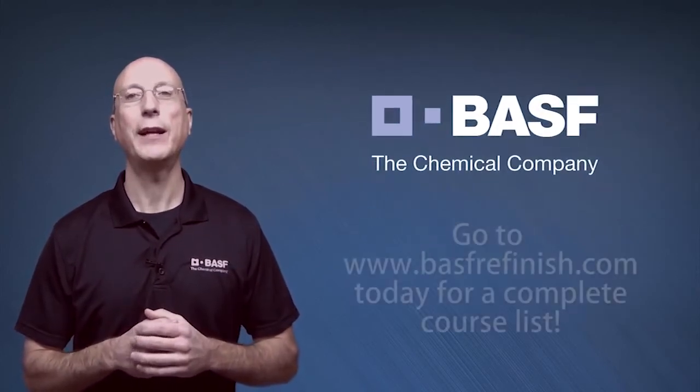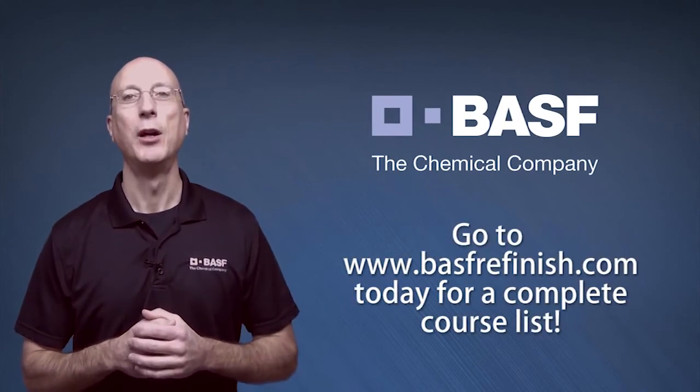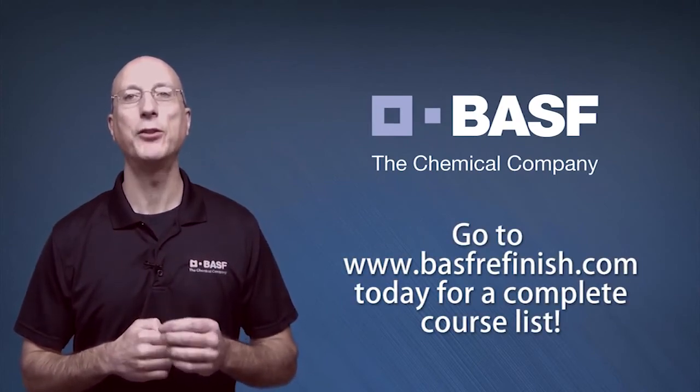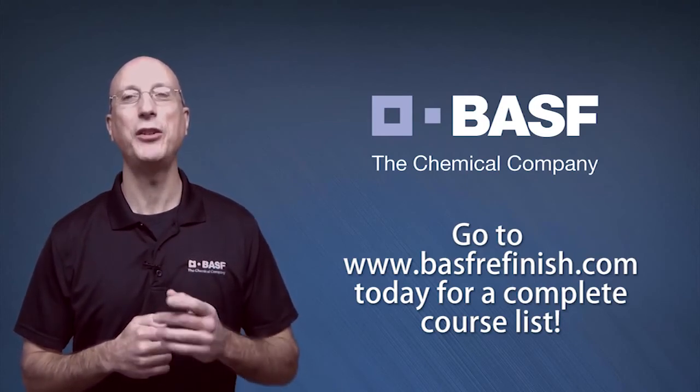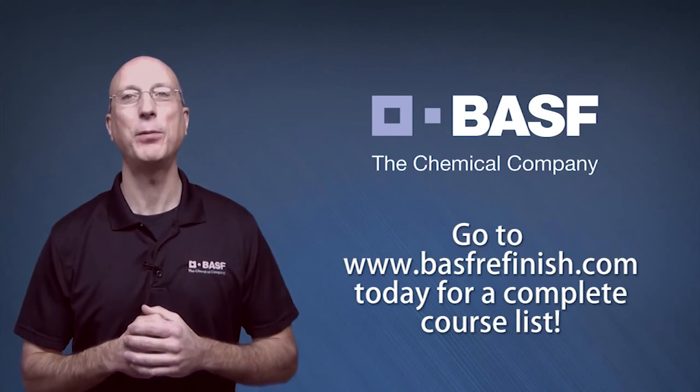When you have a chance, check out BASFRefinish.com for a list of all the valuable Vision Plus University seminars offered by BASF. I'm John Nikodowicz, and we hope to see you at the next BASF Vision Plus University Paint and Materials Profitability Workshop.